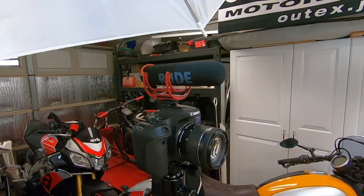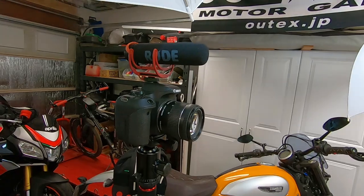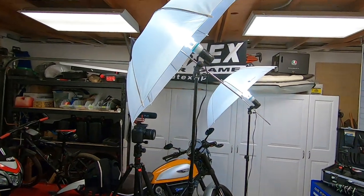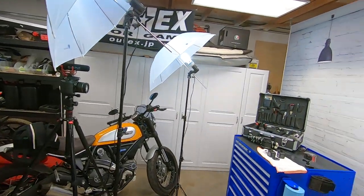This is a Canon T7i where you can change the lenses. It has a raw microphone on top, and then I have a few lights — because somehow lights seem never to be enough, especially in the garage.